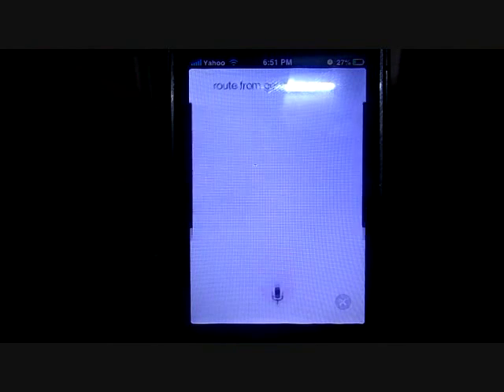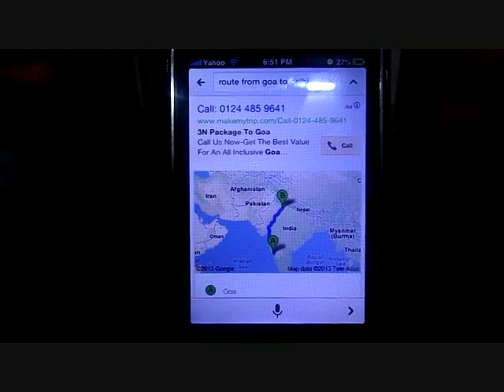Route from Goa to Delhi. As you can see right here, it shows me the route. Absolutely correct, no mistake.